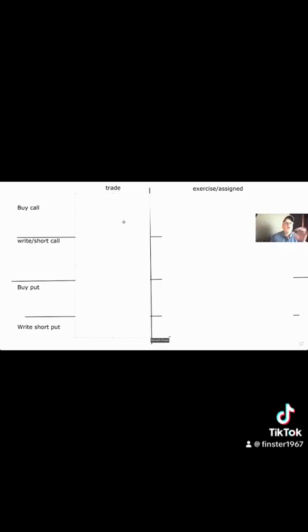If you buy a call, you're going to pay the premium and it settles T plus one. When it's exercised — you bought the call, so you exercise — you're going to buy the actual stock. You're going to pay money for the stock, money goes out, you're going to get the stock, and that settles on a T plus two basis because you're getting the stock.